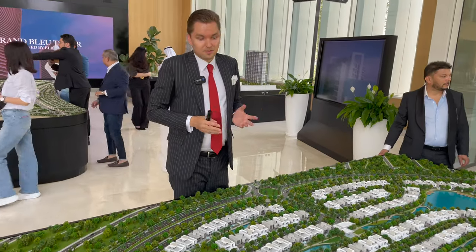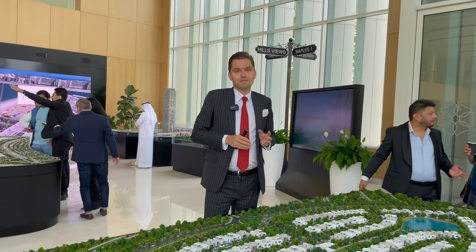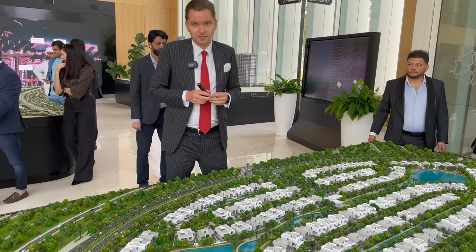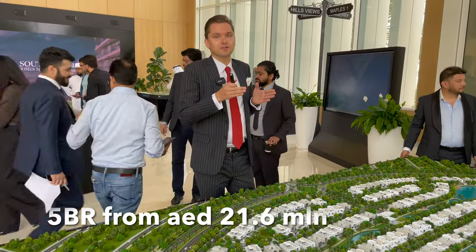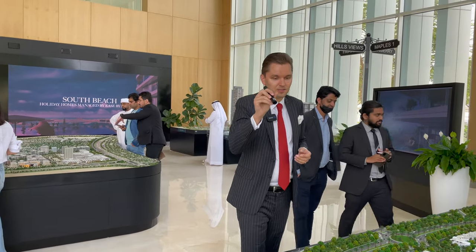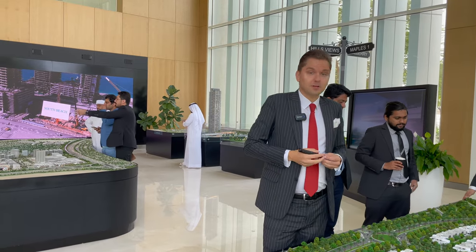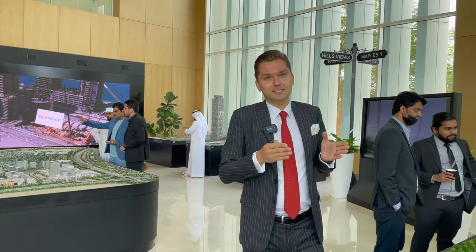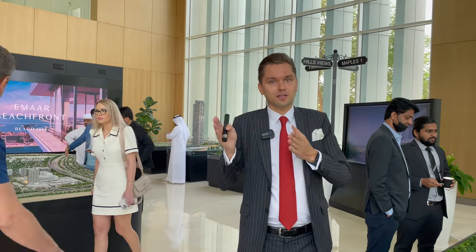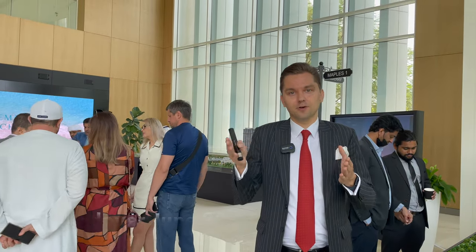Obviously, this type of villa comes at a higher price. Starting price for a five-bedroom villa is 21.6 million dirhams, going up to 25.6 million dirhams depending on location and plot size. The payment plan is 80/20 — 80% during construction and 20% on handover, which is June 2026, so approximately four years from now.